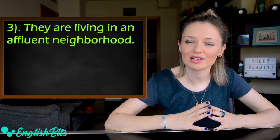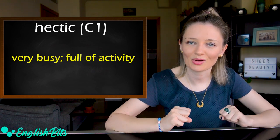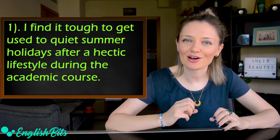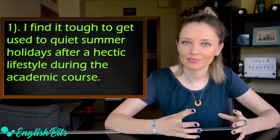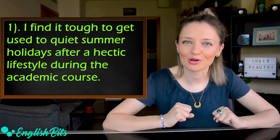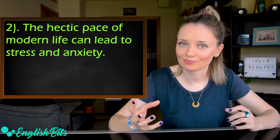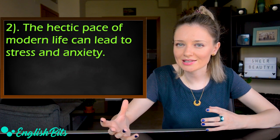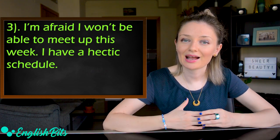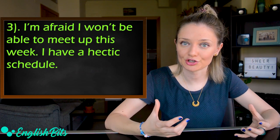Our second adjective is 'hectic.' It means busy and full of activity. Examples: I find it tough to get used to quiet summer holidays after a hectic lifestyle during the academic course. The hectic pace of modern life can lead to stress and anxiety. I'm afraid I won't be able to meet up this week — I have a hectic schedule.